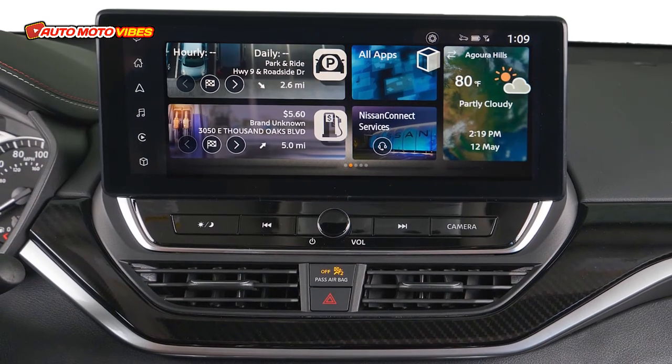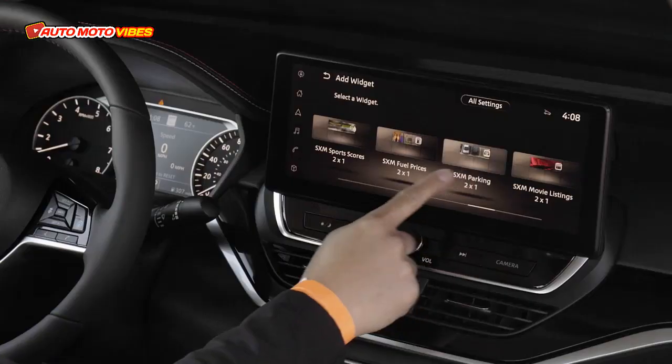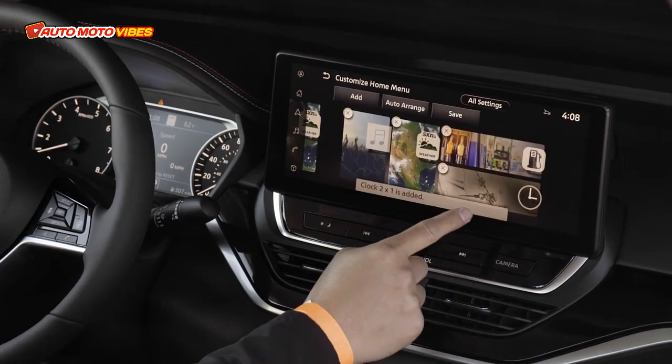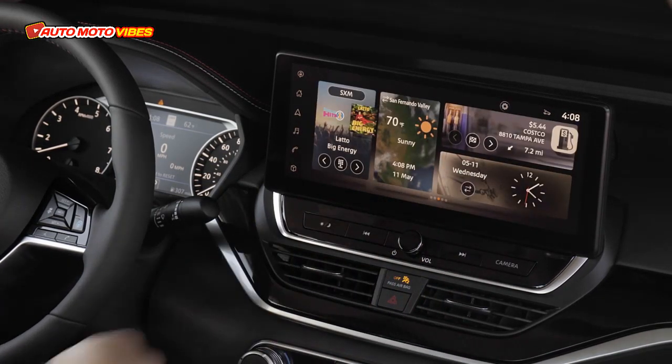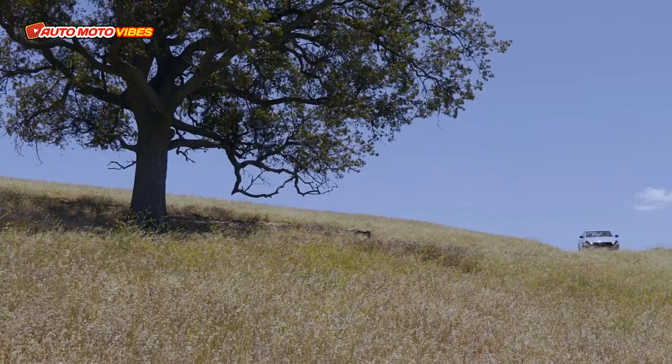You can get all-wheel drive, but only if you get the base 2.5-liter non-turbo engine. With the X-Tronic CVT and a nice rousing of the front tires, this family sedan sprints to 60 mph in just 5.9 seconds.